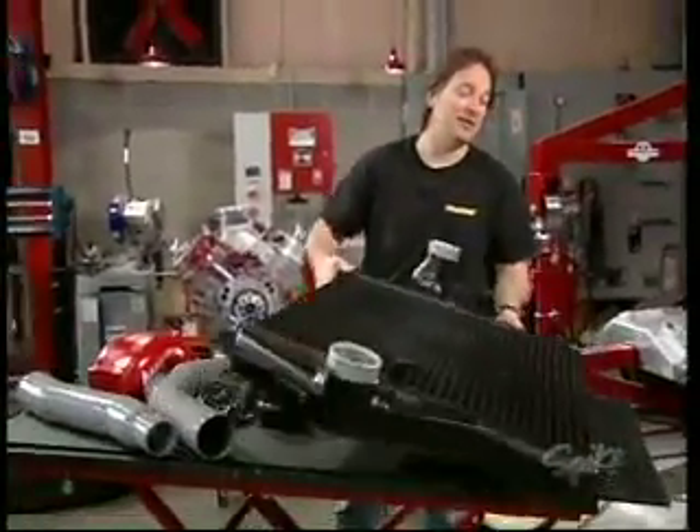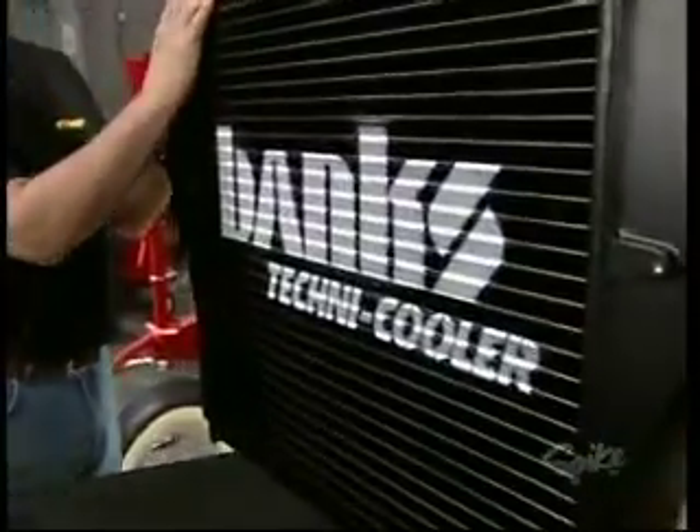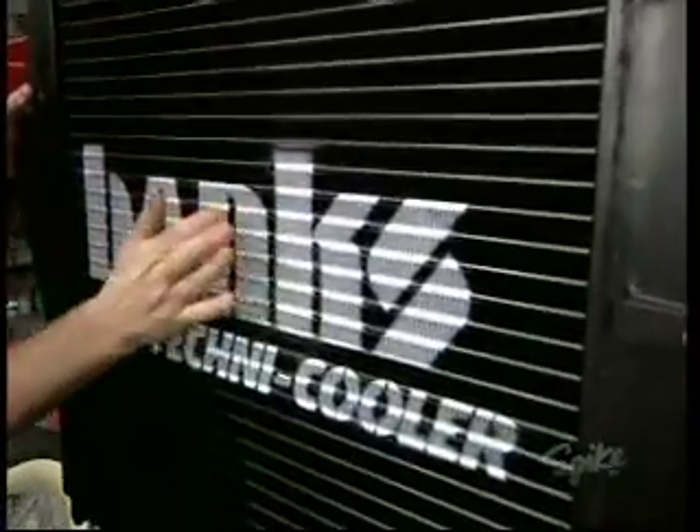That's why Gail Banks has come out with these intercoolers that they call the Technicooler. Now they've got these to fit Ford, Chevy, and Dodge diesel trucks.